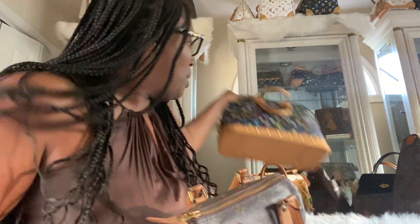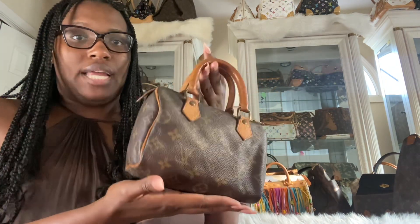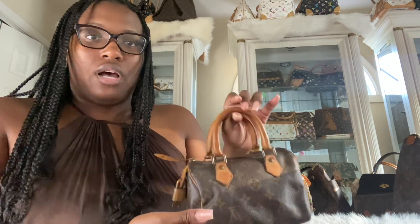Next up is my Louis Vuitton Speedy 18. I have posted about this one in some other videos, but this is a limited edition Louis Vuitton. It was released for the 10-year anniversary of the Louis Vuitton store in Japan, and there were only 500 of these made in the world. So they're very vintage and they're pretty difficult to come across.